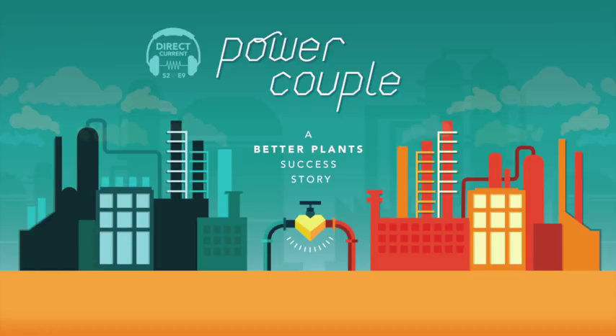We're really encouraged that 43 partners out of our roughly 200 have already achieved their goals. All of these folks are ahead of schedule, and we've seen a good number of them come back and say they achieved their goal and want to double down and set a new 10-year goal, because they see what's possible and want to keep moving forward.